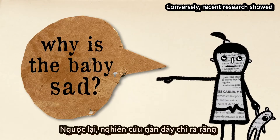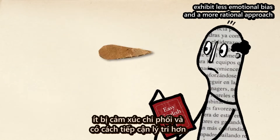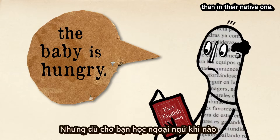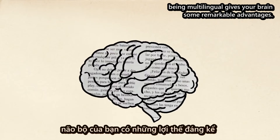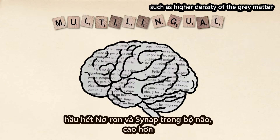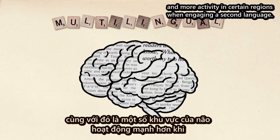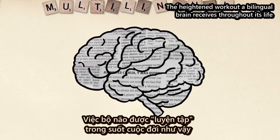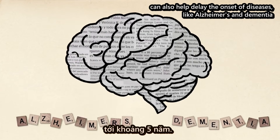Conversely, recent research showed that people who learned a second language in adulthood exhibit less emotional bias and a more rational approach when confronting problems in the second language than in their native one. But regardless of when you acquire additional languages, being multilingual gives your brain some remarkable advantages. Some of these are even visible, such as higher density of the gray matter that contains most of your brain's neurons and synapses, and more activity in certain regions when engaging a second language. The heightened workout a bilingual brain receives throughout its life can also help delay the onset of diseases like Alzheimer's and dementia by as much as five years.